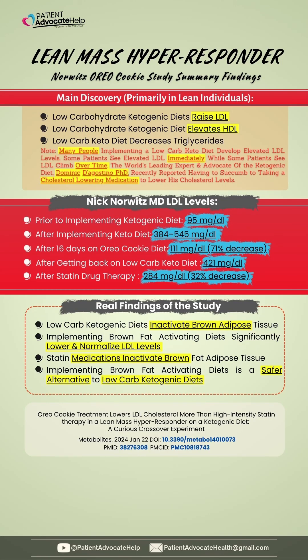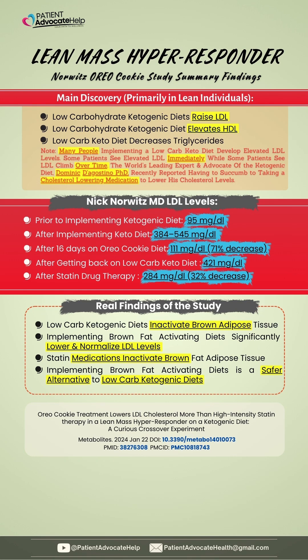Nick's LDL levels were 95 before the ketogenic diet. Soon after implementing the keto diet, his levels rose between 384 and 545. After 16 days on this BAT activating diet, the levels decreased to 111. Soon after getting back on the low-carb diet, the levels rose to 421. The study shows that a BAT activating diet can help maintain healthy LDL levels.